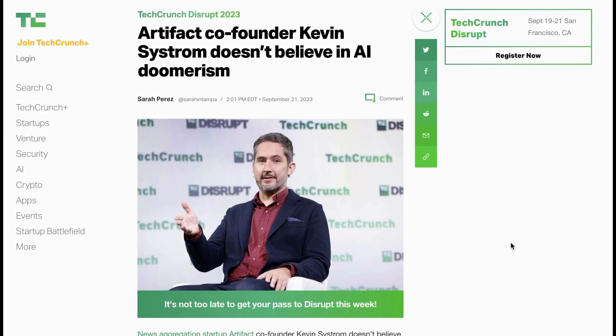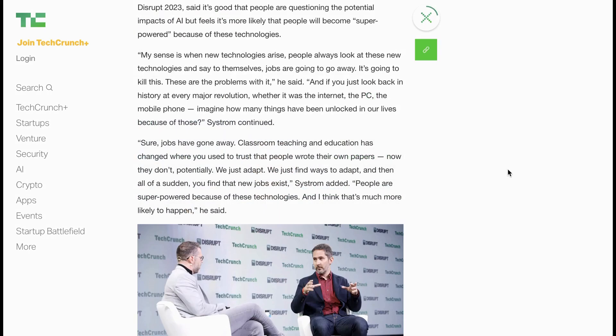One new person who has waded into the AI and X-risk conversation is Artifact and Instagram co-founder Kevin Systrom. In a conversation at TechCrunch Disrupt, he likened it to former technology revolutions, basically saying that people always get up in arms because they can't imagine the benefits of the future after these technologies have been fully adopted. He said people are superpowered because of these technologies, and he thinks that's much more likely to happen. For now, friends, the debate rages from the stages of tech conferences to the halls of the House of Lords to Discords, Twitters, and yes, even YouTube videos and podcasts. Thanks as always for listening or watching, and I'll be back soon with the main AI breakdown.